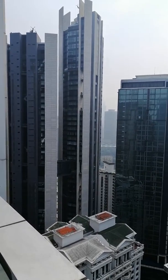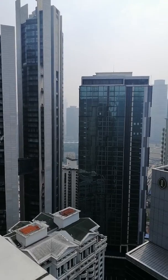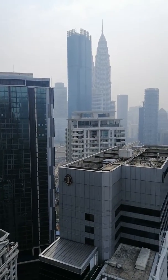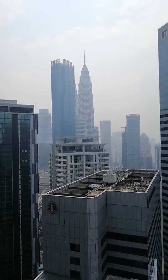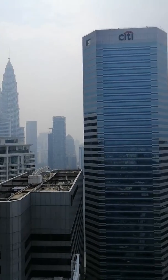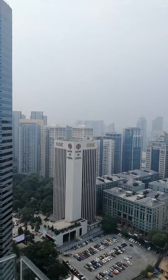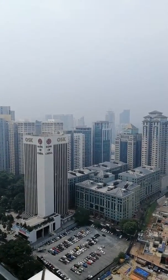I'm on the 30th floor of Menara Binjai at the British High Commission. Now you're looking at the Troika, then the top of Hotel Intercontinental, on the far side is Petronas Twin Towers, Four Seasons, Menara Citybank, Bank of China, and the Felda Damansara Felda building.